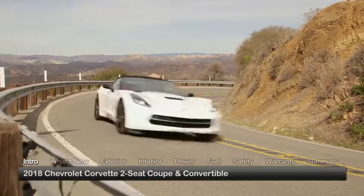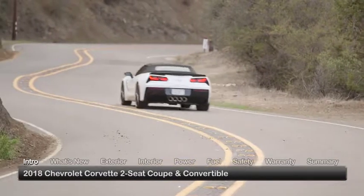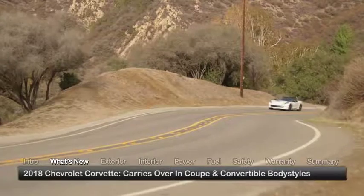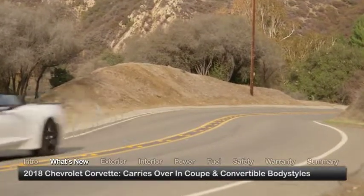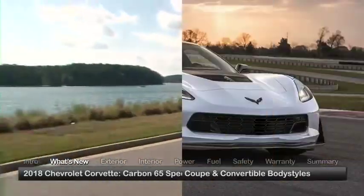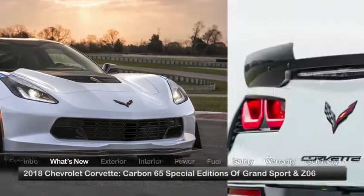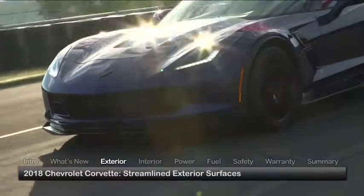Engaging the senses with its presence and power, the 2018 Chevrolet Corvette furnishes its reputation as America's most identifiable sports car. Offered in coupe and convertible body styles, the Corvette carries over for 2018 in two-seater Stingray, Stingray Z51, Grand Sport, and Z06 editions, while introducing Carbon 65 Special Editions of the Grand Sport and Z06 featuring carbon fiber highlights.